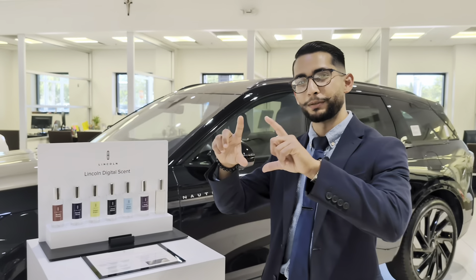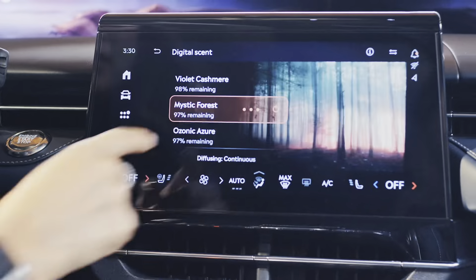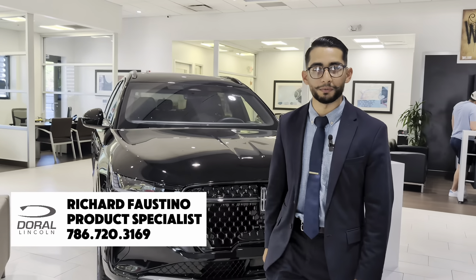Remember the little air freshener trees you used to put in your car? We don't need that anymore. We have the Lincoln Digital Scent — here are some samples. These scents smell amazing. If you have any questions, my name is Richard Faustino. You can call me at 786-720-3169.